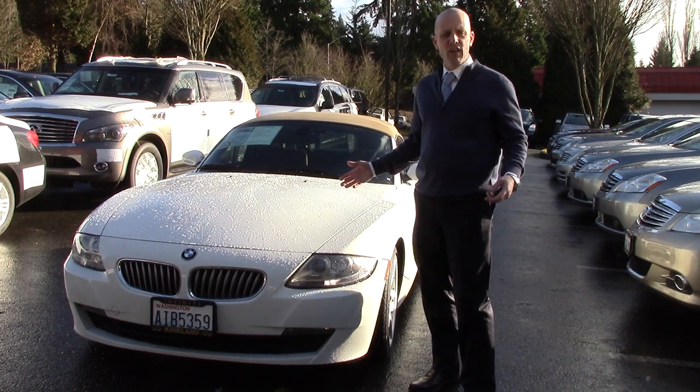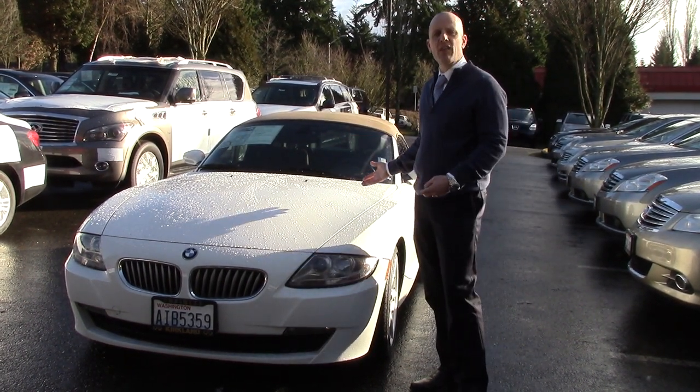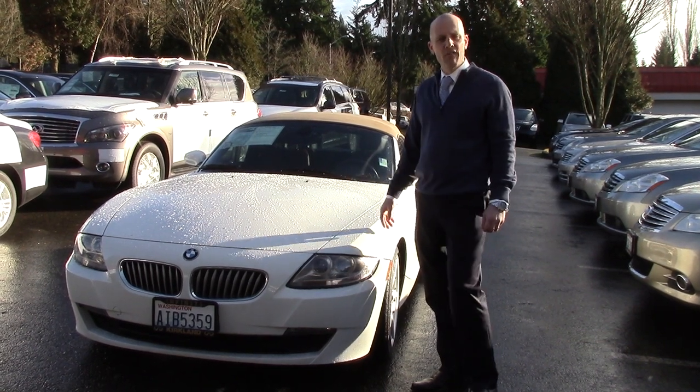A great stereo system — just lots and lots of niceties that make an otherwise humble car something truly thrilling that you're delighted to get behind the wheel of each and every day.